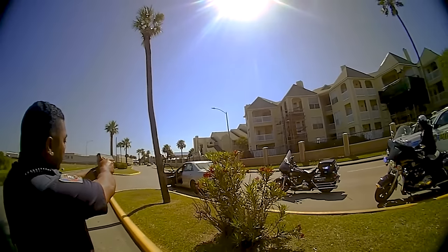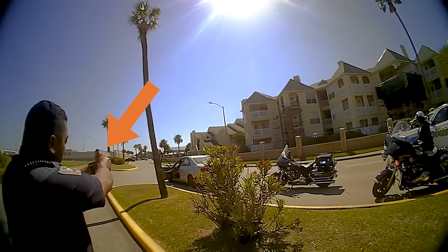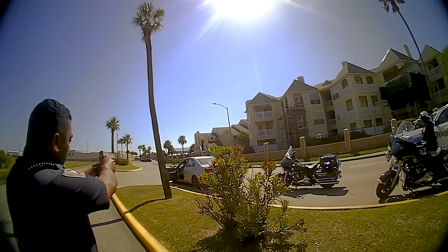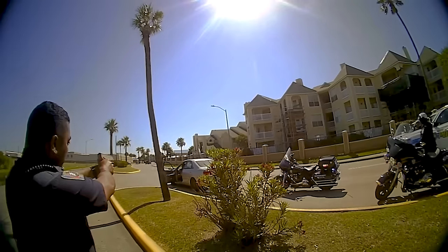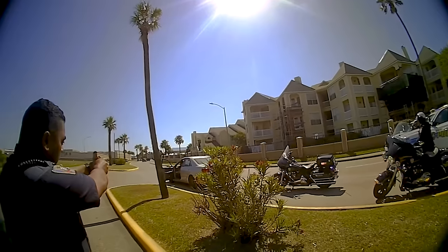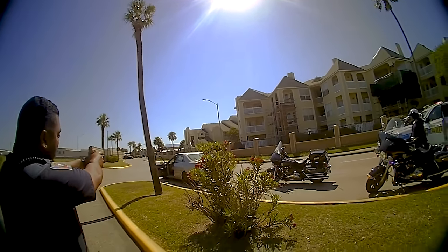So one of the officers on scene deploys his Burna SD. You'll see the officer fire five rounds of Burna Max from a distance of about 40 feet into the open door of the car, striking both the dash and the windshield. Officers can be heard calling out "Less lethal!" and commanding the driver to get out of the car.